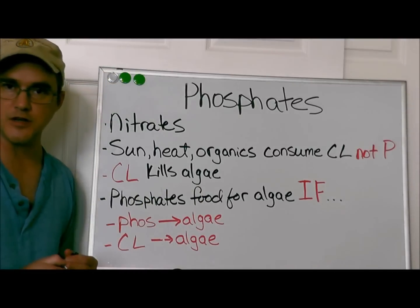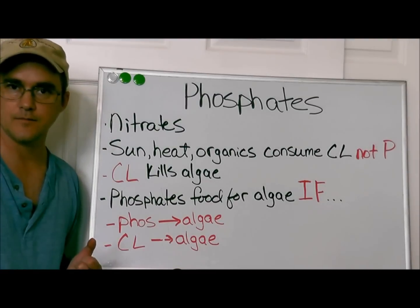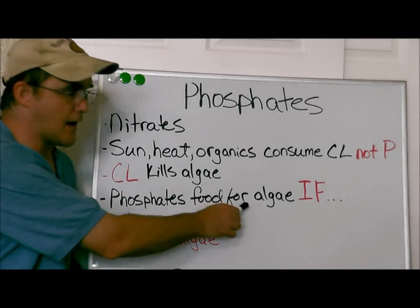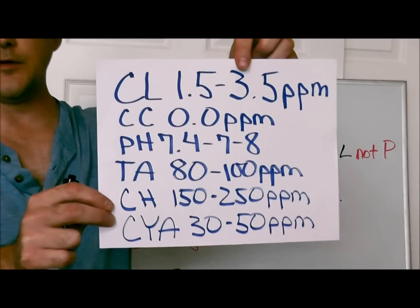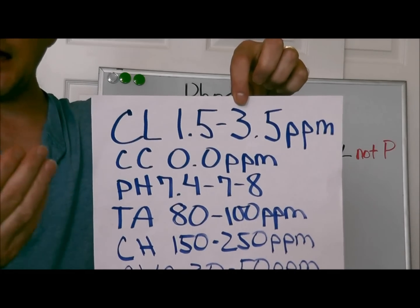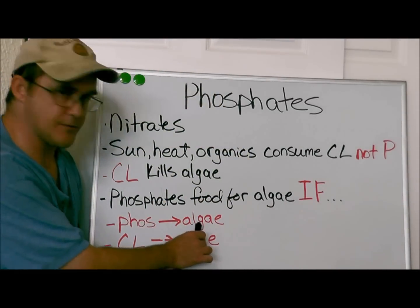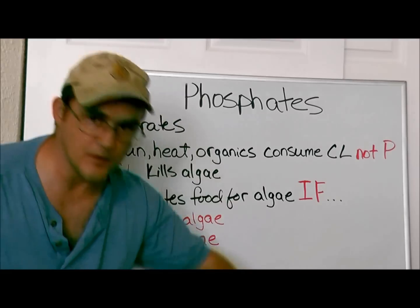Sun, heat, usage, and organic matter consume the chlorine — that's why you put chlorine in your pool. And chlorine kills the algae; that's what it's supposed to do. Phosphates are food for algae, but if you keep your chlorine level between 1.5 and 3.5 parts per million, any algae spores that enter the pool get killed by the chlorine. So phosphates are food for algae, but the chlorine kills the algae — which is exactly what you want.